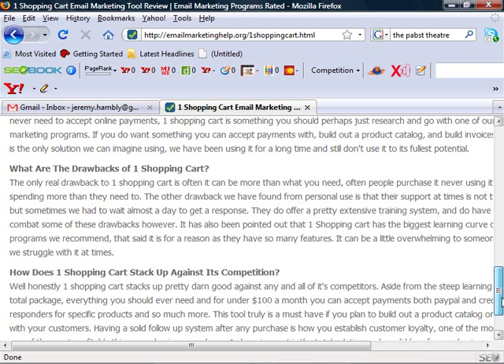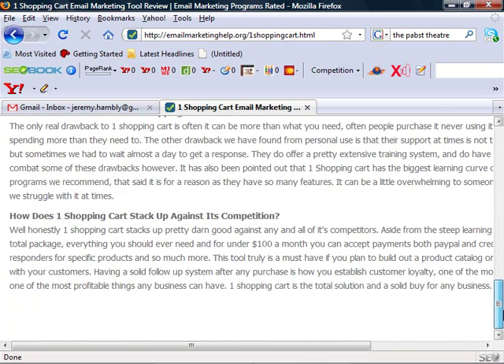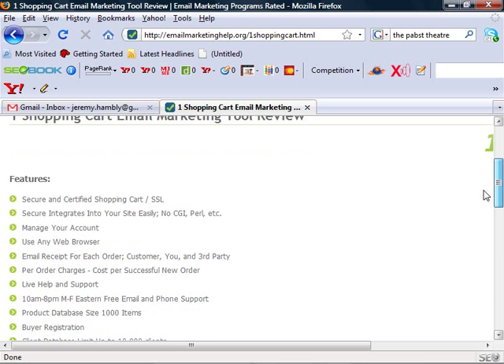As far as how it stacks up against the competition, it's probably one of the best. I wouldn't suggest it if you never plan on taking payments online, because while their autoresponder program is good, where it's really good is when you put together a payment solution and an autoresponder type setup.